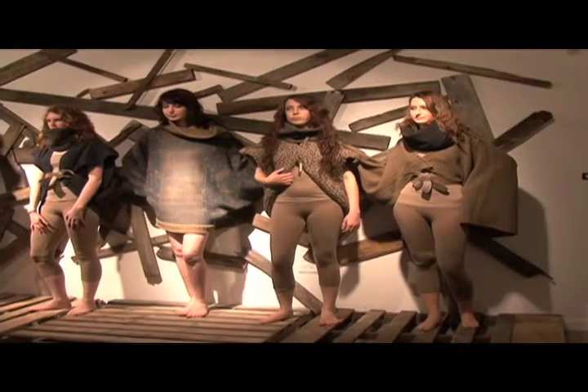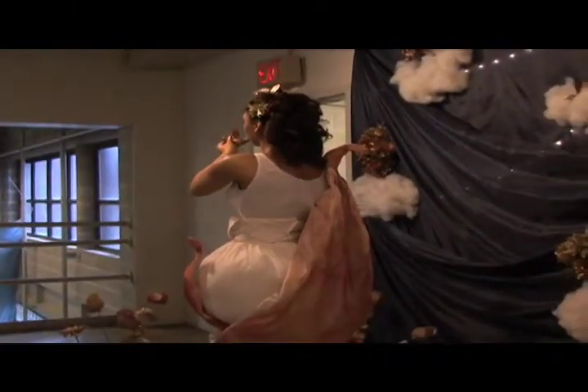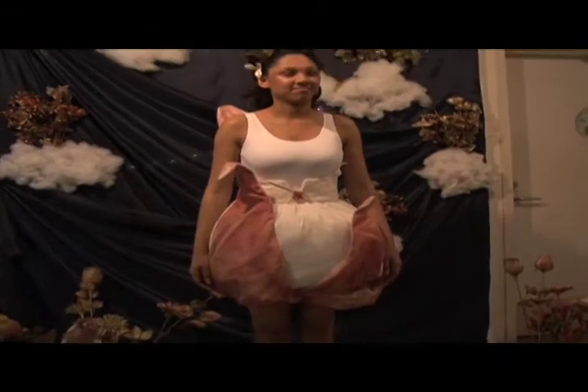Mannequins and live models filled the coin gallery during the opening of the first annual Conceptual Coverings Fashion Exhibition that took place at Syracuse University on April 4th. The mix of non-traditional and traditional materials and fabrics, along with the setup, made this show different than the average runway show.